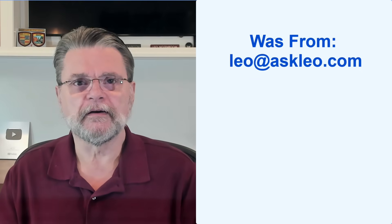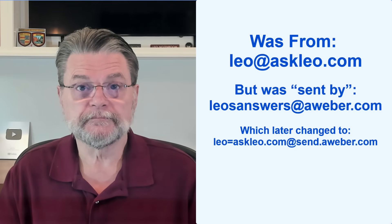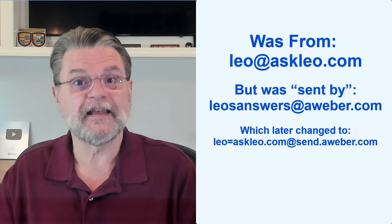As it turns out, there is an occasional complication specifically with respect to newsletters. That's because a newsletter might actually come from a different email address than is displayed in the from field. For example, for many years my newsletter was from leo@askleo.com, but it was sent by leosanswers@aweber.com, which later changed to something even more complicated — leo=askleo.com@send.aweber.com. Today, it's back to just plain old leo@askleo.com.